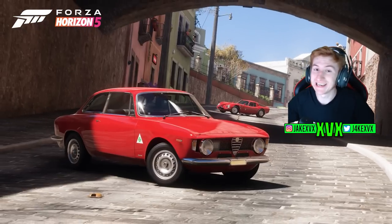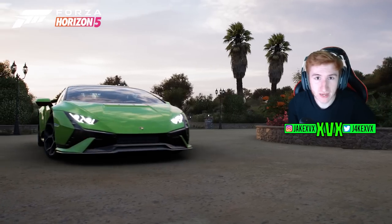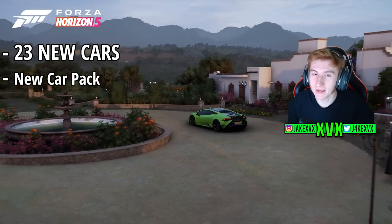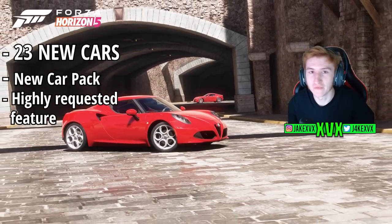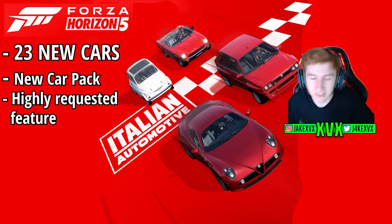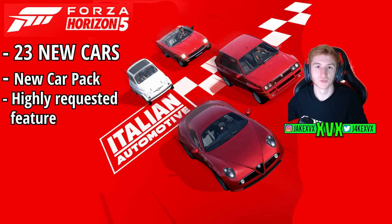Italian Automotive is the latest update to reach Horizon 5. It's got 23 new cars, a new car pack, and some highly suggested new features and additions. We're going to cover everything you need to know about the Series 24 Italian Automotive update in this video. Make sure to subscribe if this video is helpful — I cover updates, leaks, everything Forza Horizon 5 related.